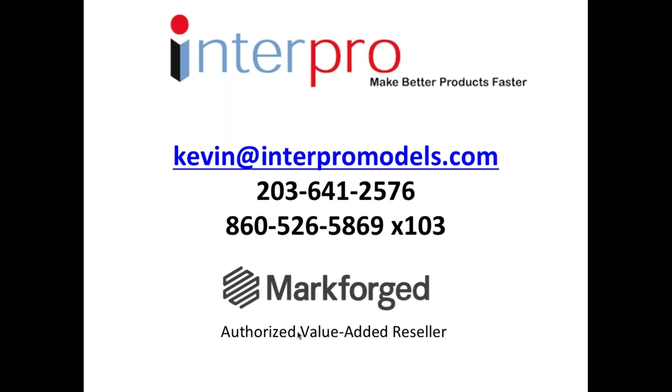Thank you everybody. Have a happy holiday season. Stay warm and safe. Thanks for your time.